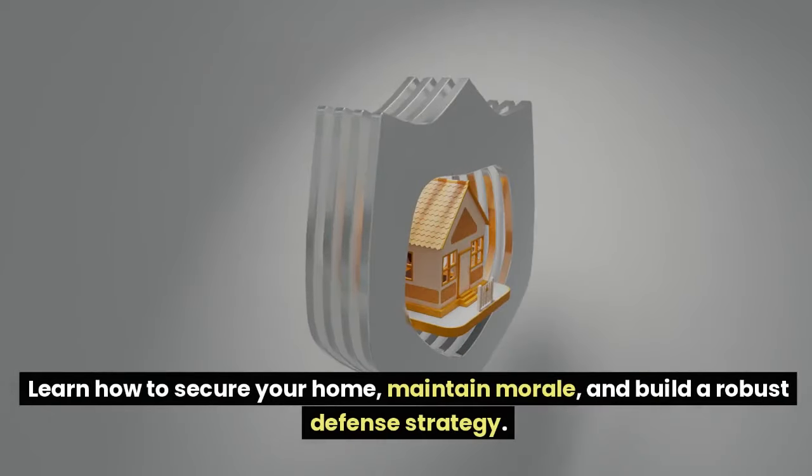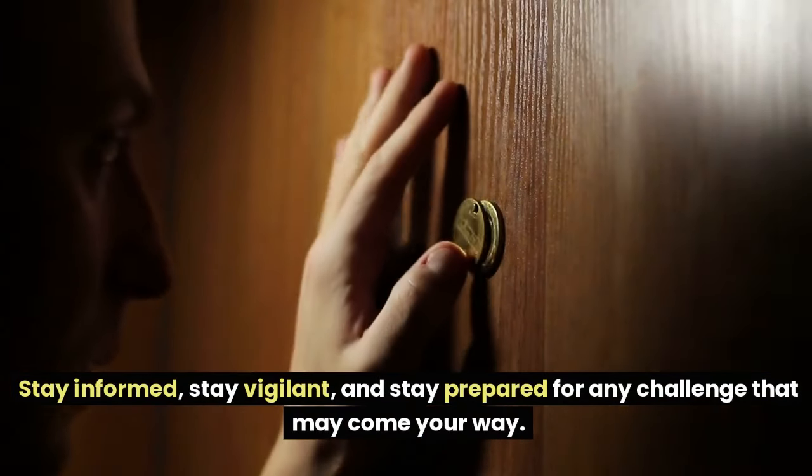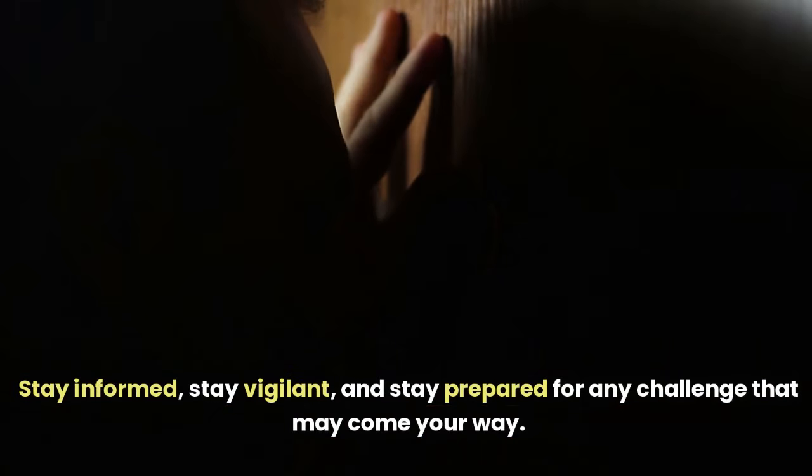Learn how to secure your home, maintain morale, and build a robust defense strategy. Stay informed, stay vigilant, and stay prepared for any challenge that may come your way.